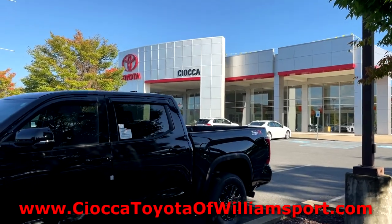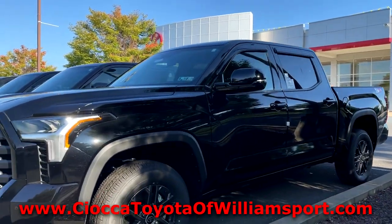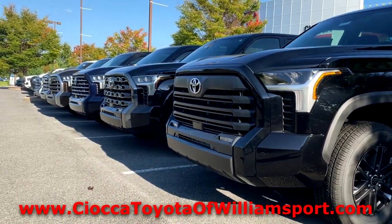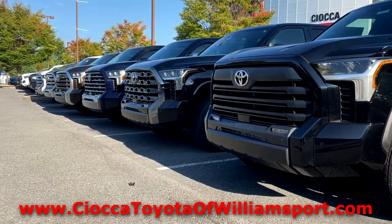Before we begin, I'd like to thank Sioka Toyota of Williamsport, Pennsylvania, for allowing me to borrow this vehicle to review. For all your Toyota needs in the Williamsport area, I'll provide a link to their website in the description below.